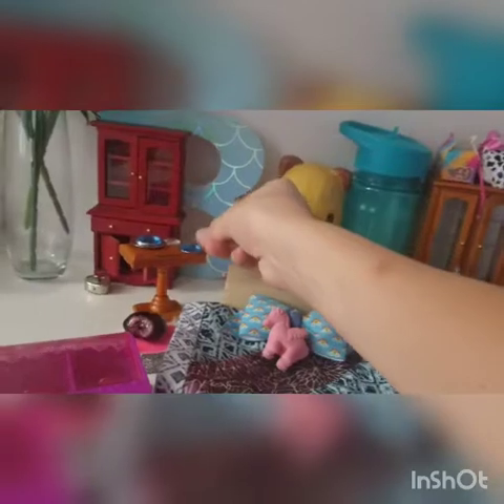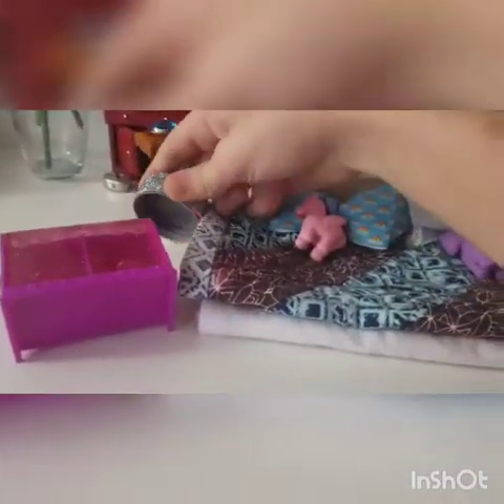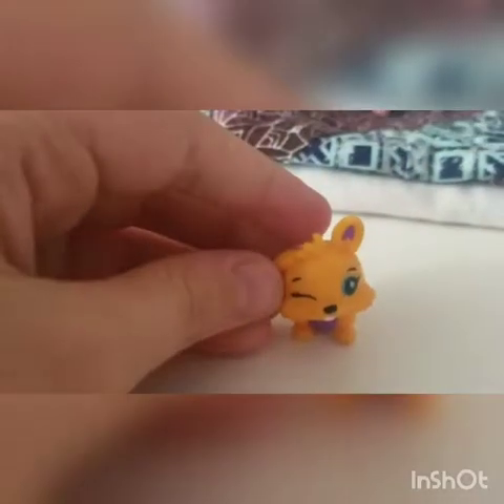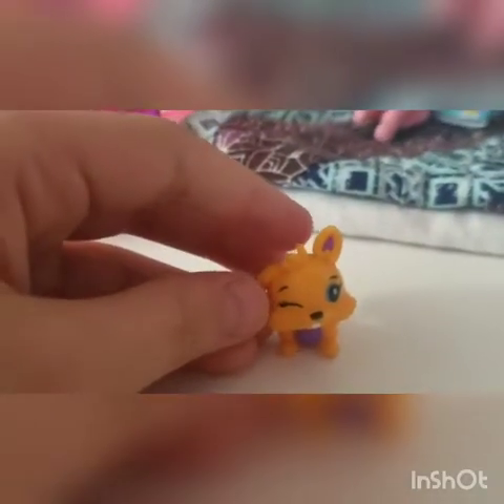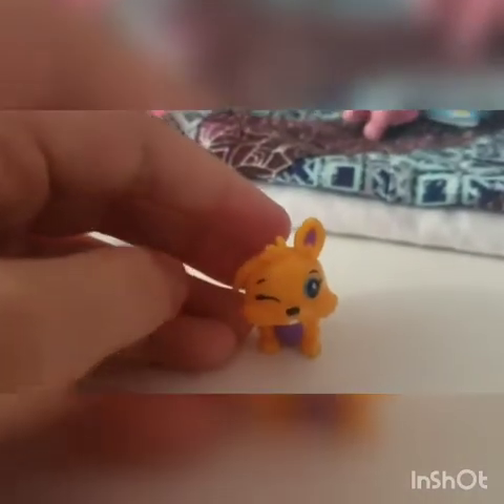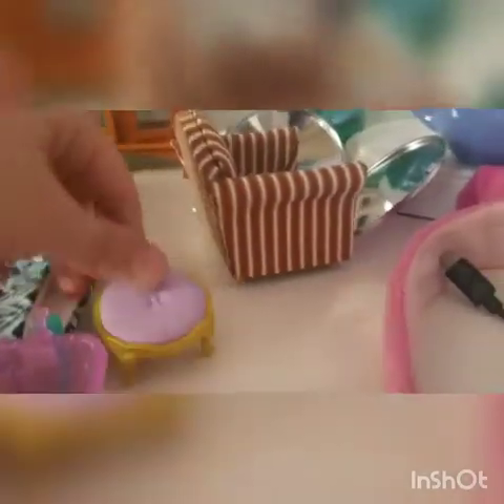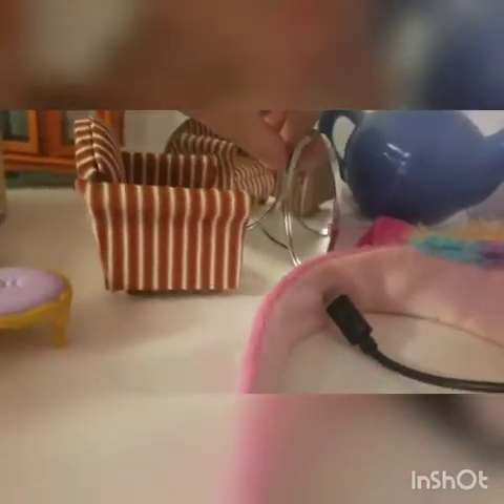On the back table I have this little heart and a lid that I use as a seat. I have a Hatchimal that I use as a stuffed animal or as a pet. Back over here I have this chair — you can go like that — and I also have a seat with a mirror over here.